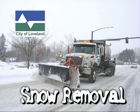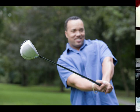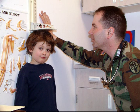Snow season has already begun. We all know how unpredictable Colorado's weather can be — one day we're golfing, the next day we're shoveling. On average, Loveland receives a total of about 60 inches of snow per year.